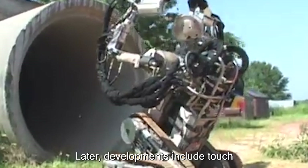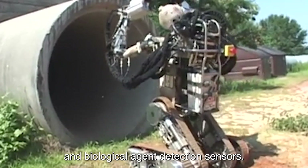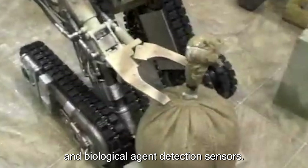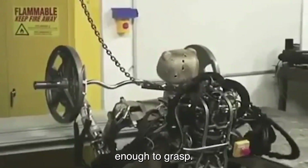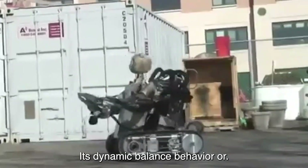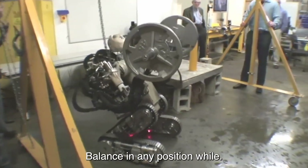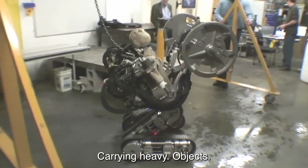Later developments include touch and pressure sensors on the bear's hands and chemical and biological agent detection sensors. The bear's strong hands are precise enough to grasp an egg without breaking it, and its Dynamic Balance Behavior or DBB technology allows it to maintain balance in any position while carrying heavy objects.